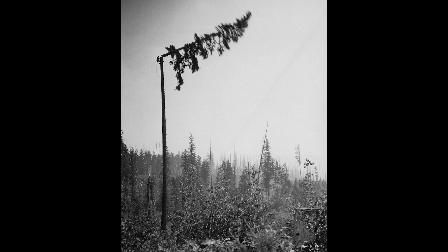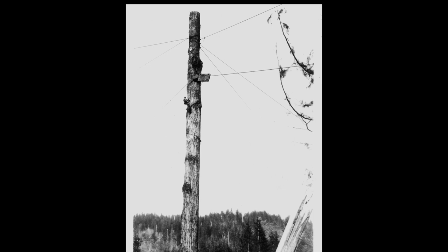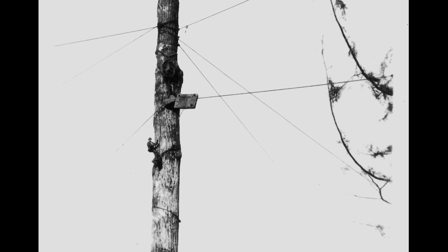A high climber uses iron climbing hooks and rope to ascend a tall tree in the landing area of a logging site. The climber would remove all the limbs as he climbed up before topping the tree. Then the high climber would attach pulleys and rigging to the tree so it could be used as a spar pole or anchor to help move, or as the logger called it, yard logs.